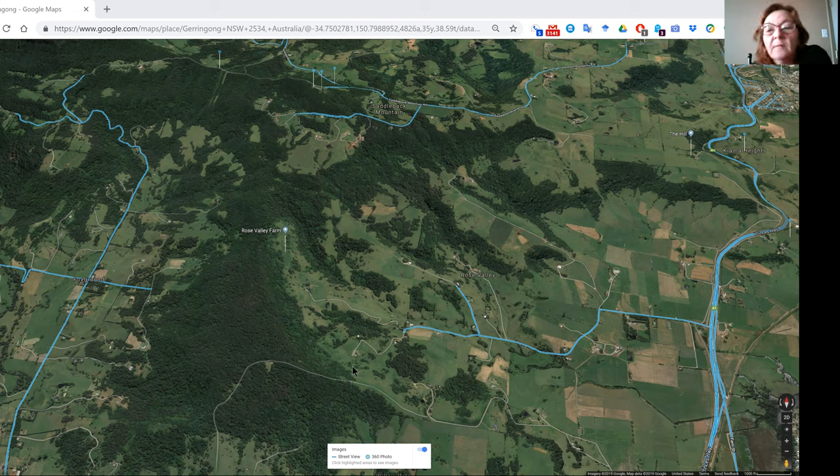I want to take you on an adventure looking at contours, watershed, keyline — or at least a key point — and I've seen how some animals have been doing a bit of keyline. I'm in the Rose Valley Farm area and I'm going to have a quick look at how the water comes down to here, so the watershed for Rose Valley.